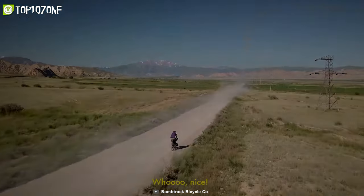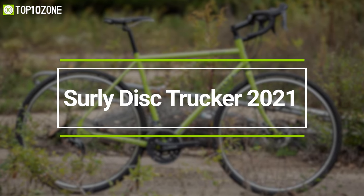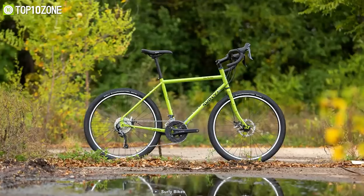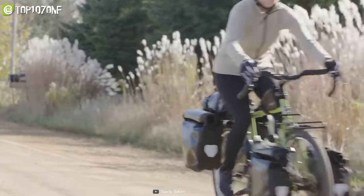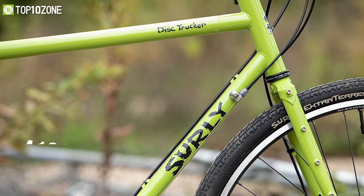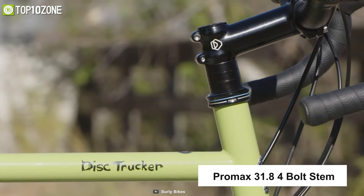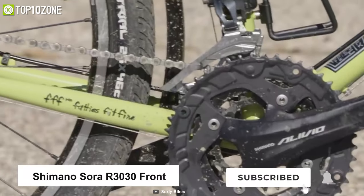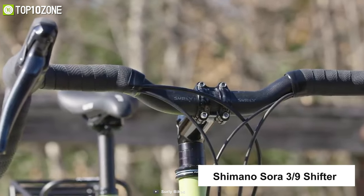Now let's meet the Surly Long Haul Trucker Disc touring bike, a purebred drop-bar bike suitable for traveling on most paved roads and anywhere in the world. It features a Surly 4130 chromoly steel frame and fork, and a Promax 31.8 4-bolt stem for stability. It's got a Shimano Alivio crankset, Shimano Sora R3030 front and Alivio M4000 SGS rear derailleur, with Shimano Sora 3x9 shifters.